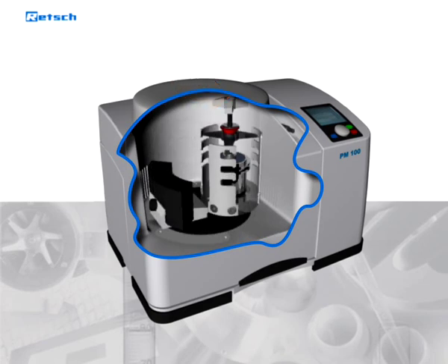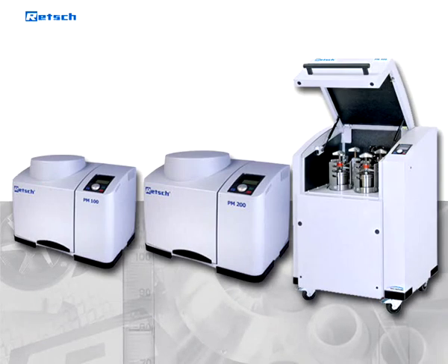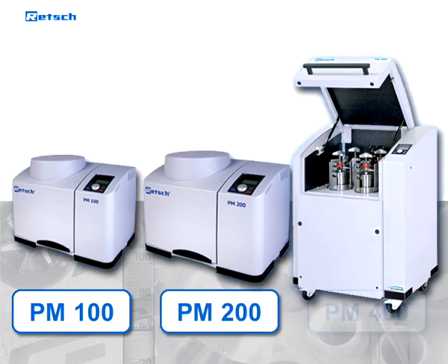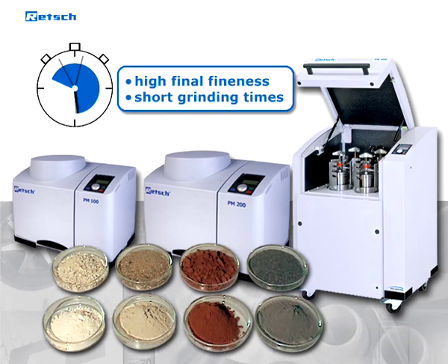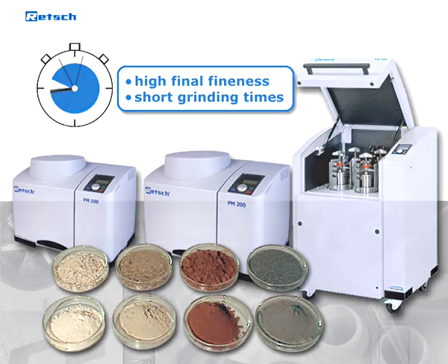As with the other PMs, a direction reversal can be switched on for an improved mixing effect and for loosening up the sample. The running and interval parameters can be programmed freely. The Retsch Planetary Ball Mills PM100, 200, and 400 can be used anytime a high degree of fineness is to be achieved in a very short period of time.